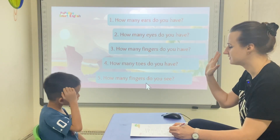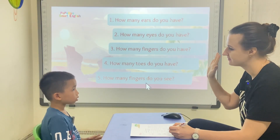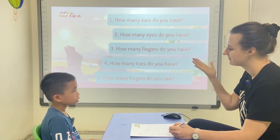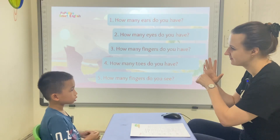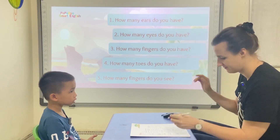Okay. How many fingers do you see? One. Fingers. One finger. One finger, two fingers, three fingers, four fingers, one finger.